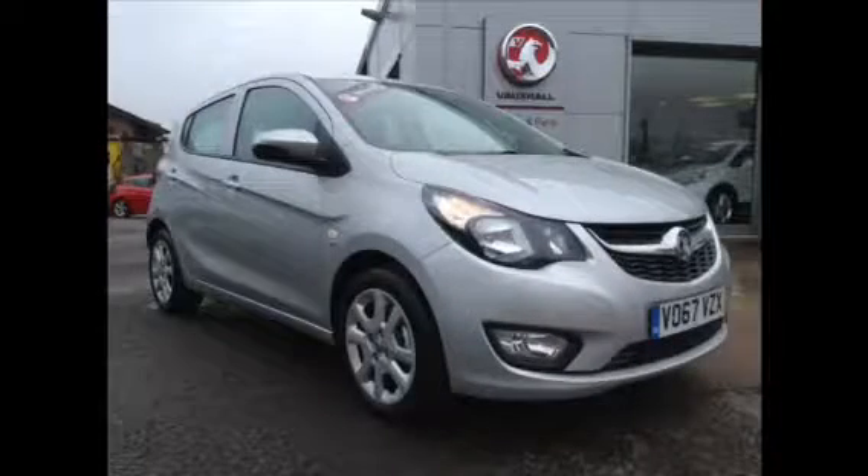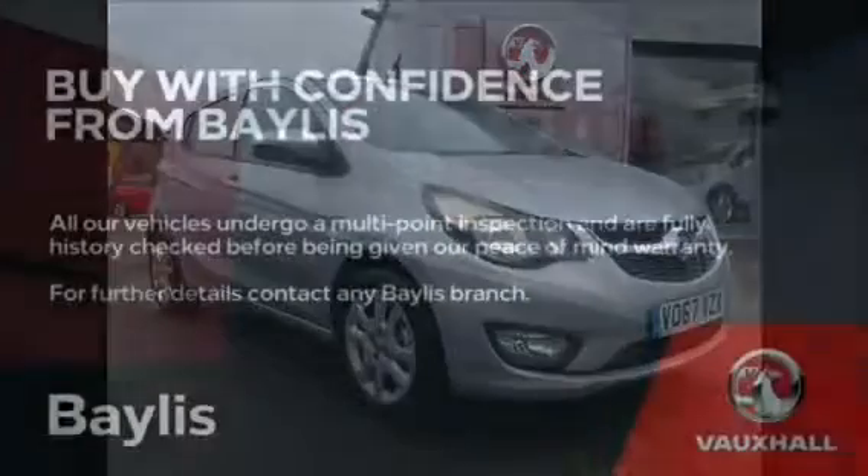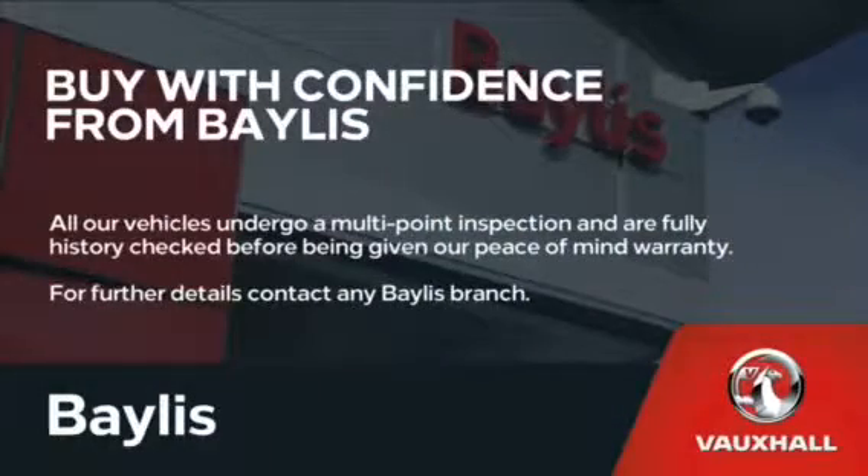This car benefits from electric front windows and heated adjustable mirrors. Here at Bayliss we offer service plans and finance options to facilitate your purchase. For more information on this particular car, please call the number on the screen.